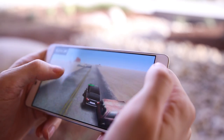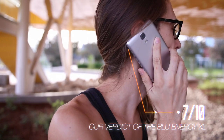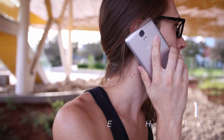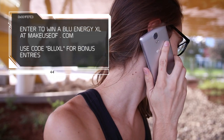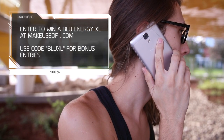All in all, the Blue Energy XL is really a phone for someone who wants a large screen, low price, and long battery life. If you're looking for the newest operating system or the best camera, this isn't the phone for you. Be sure to head on over to MakeUseOf.com to read the full review and see how you could win a Blue Energy XL for yourself.